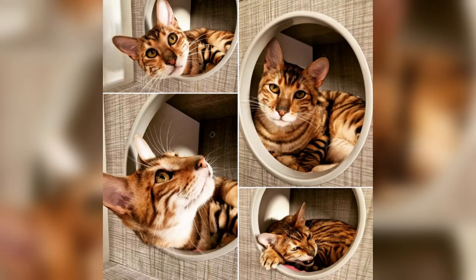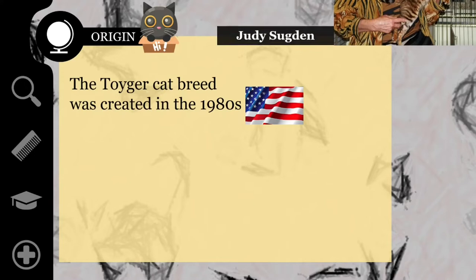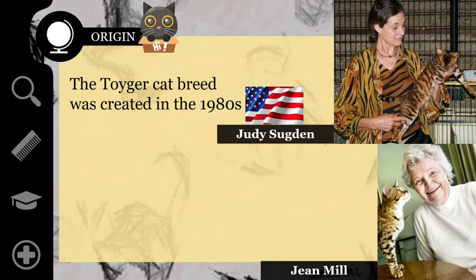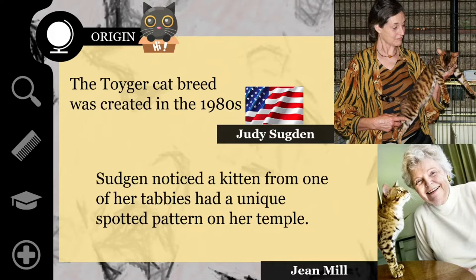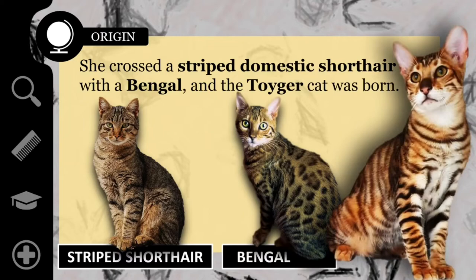The Toyger is one of the newest breeds of cats. It captures the wild tiger-like look effectively while being a domesticated cat. The Toyger cat breed was created in the 1980s by Judy Sugden, the daughter of Jean Mill, the original breeder of the Bengal cat. A long-time fancier of mackerel tabby cats, Sugden noticed a kitten from one of her tabbies had a unique spotted pattern on her temple. These tiny spots occurring on the temples of the face proved genetically that the circular tiger face pattern could be possible in a domestic cat. Sugden crossed a striped domestic shorthair named Scrap Metal with a Bengal called Millwood Rumpled Spotskin, and the Toyger cat was born.